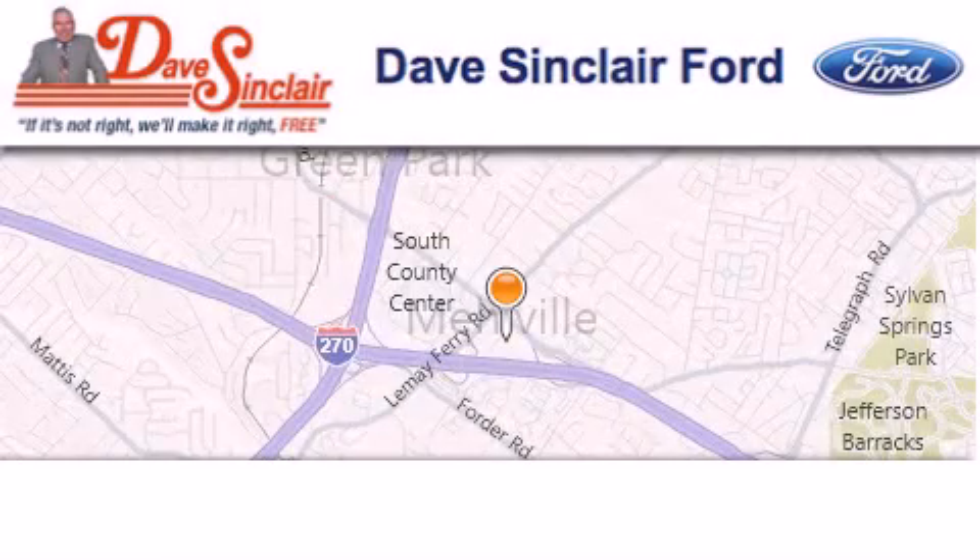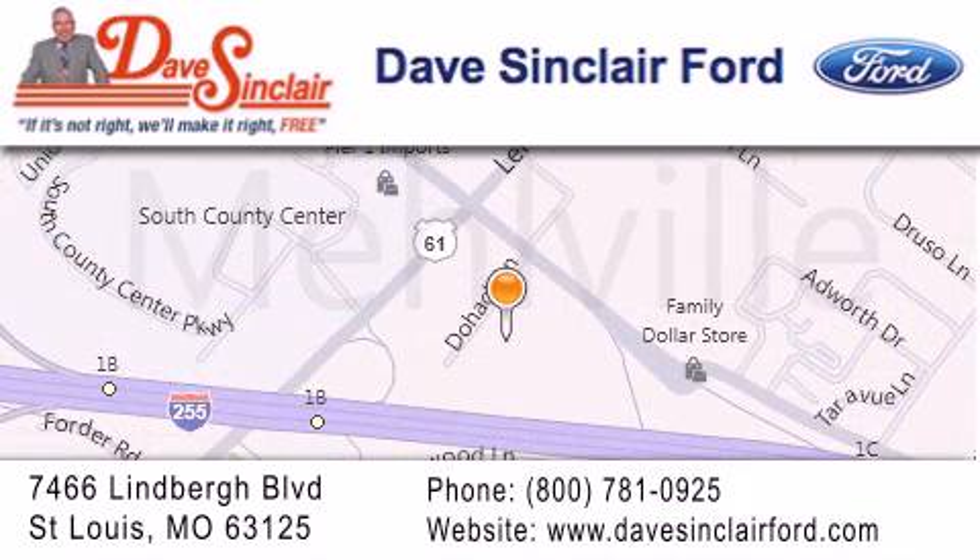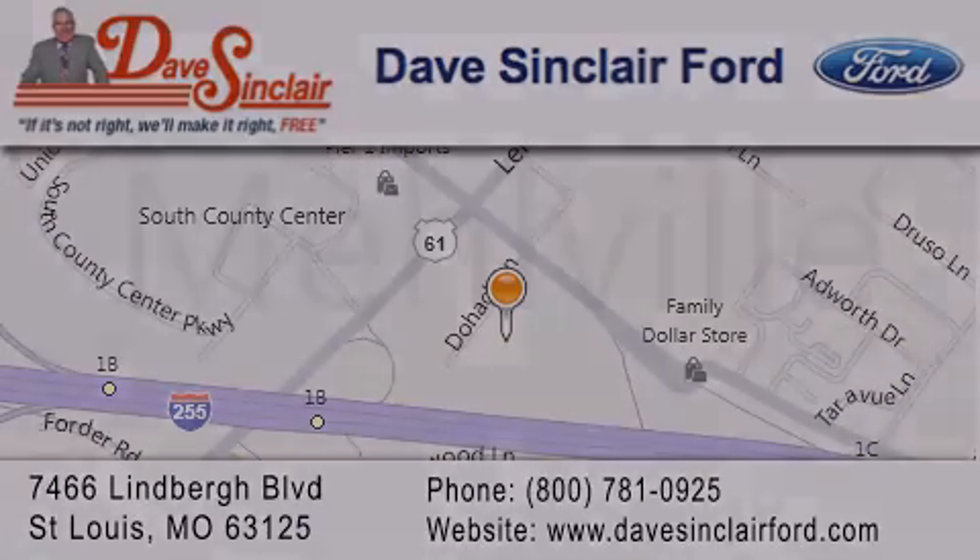Dave Sinclair Ford is located at 7466 Lindbergh Boulevard in St. Louis. Our goal is to exceed all of your expectations to ensure that you'll return for future visits. We'll see you next time.